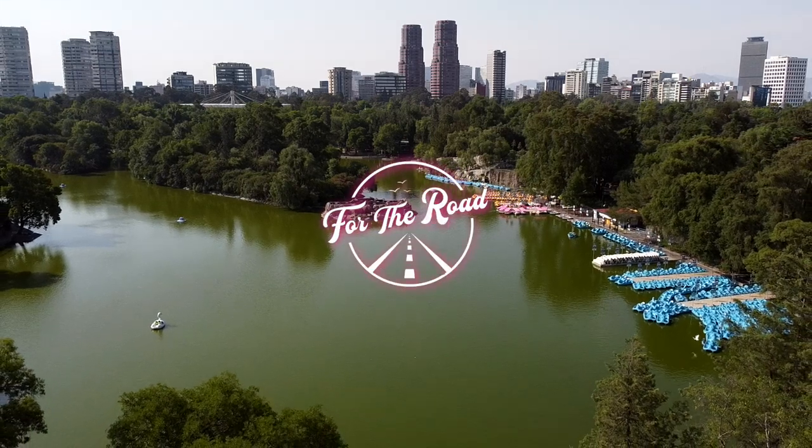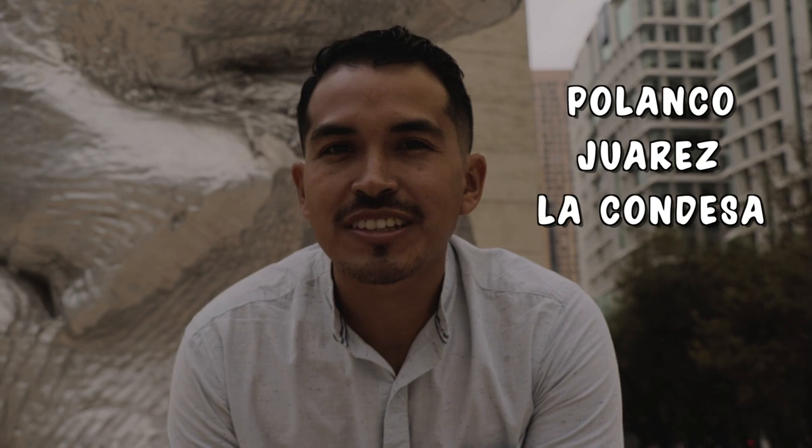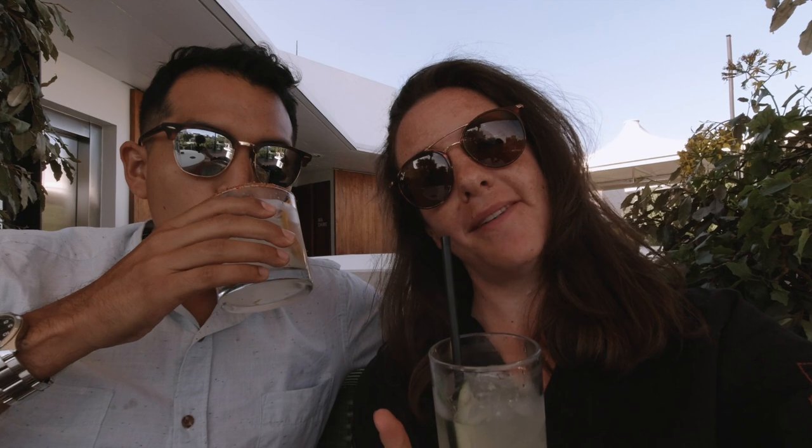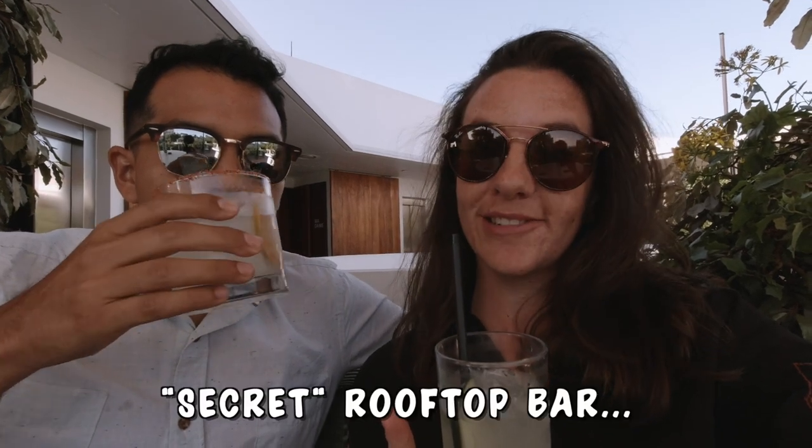In this video, we'll take you on a tour of three of the most prominent neighborhoods in CDMX. We'll be sharing the best things to eat, see and do. And be sure to stick around until the end because we're going to be sharing a really cool rooftop bar.